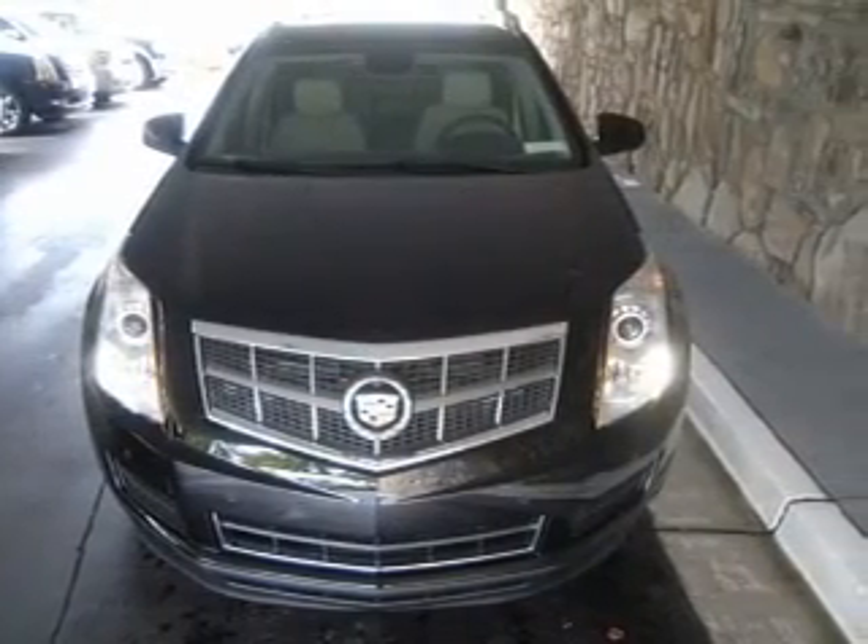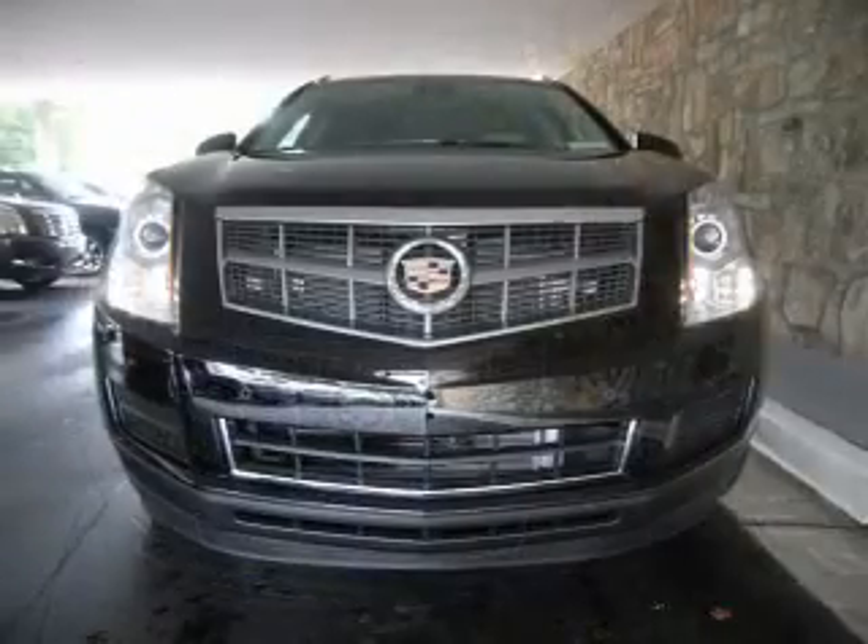Cruise Control and AM FM Stereo with a CD player. Call today to schedule a test drive.